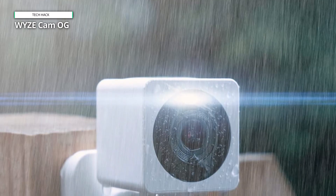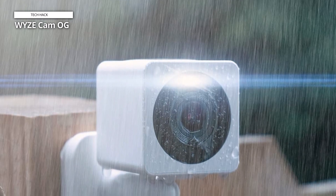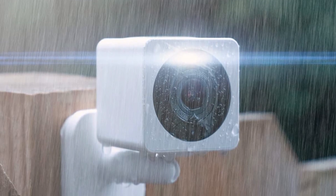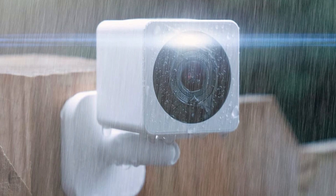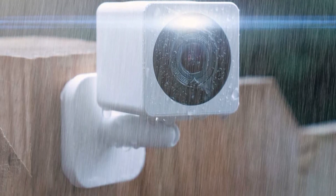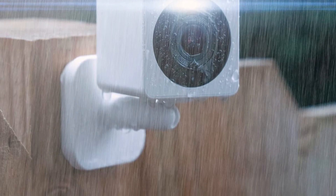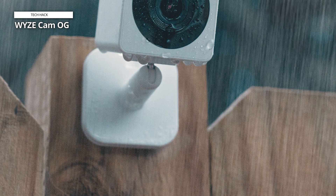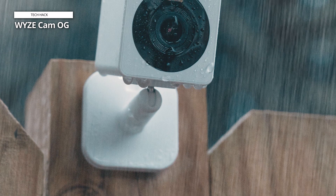It features robust motion detection capabilities, alerting users to any activity in the monitored area. For storage, the camera supports local recording on a microSD card up to 256GB, sold separately, offering ample space for continuous recording. The built-in speakers and microphone facilitate two-way audio communication, complete with noise and echo cancellation for clarity. Designed for both indoor and outdoor use with an IP65 weather resistance rating, it operates effectively in temperatures ranging from 40°F to 131°F.